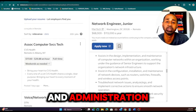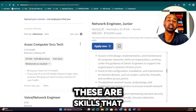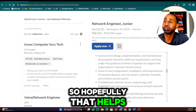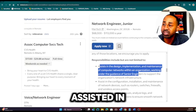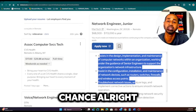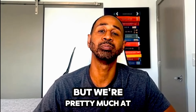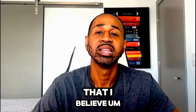They also want you to troubleshoot network issues, analyze logs, and implement corrective actions — that's your administration skill. Then monitoring network security events covers both network monitoring and network security. All three skills I mentioned are right there in this job description. If you look at any job description, those three areas will be in there. I would tailor my resume to mirror exactly what they're looking for to give myself the best chance.